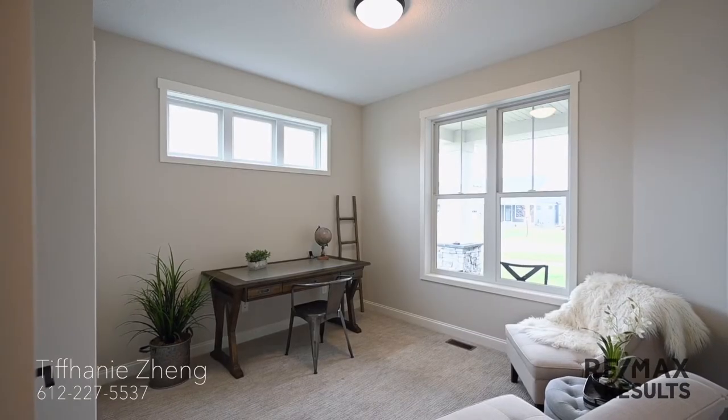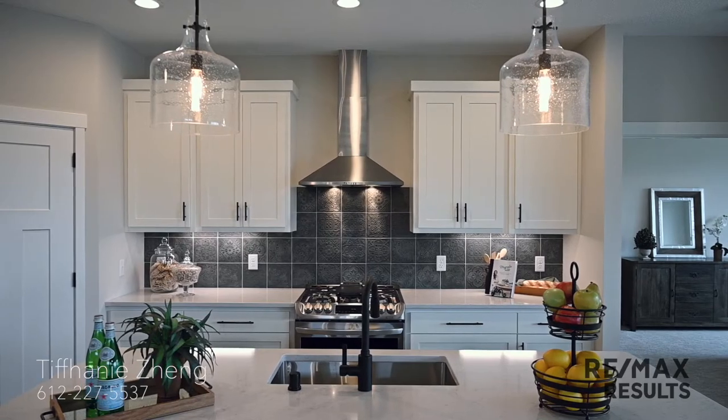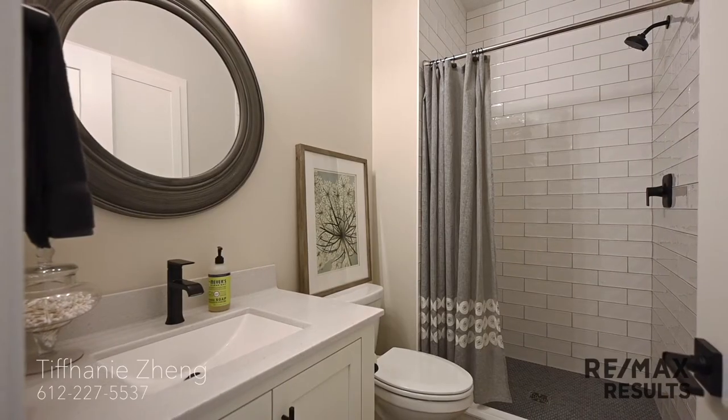Just off the front is the second bedroom, perfect for guests or to double as a front office. Right next door is the guest bathroom.